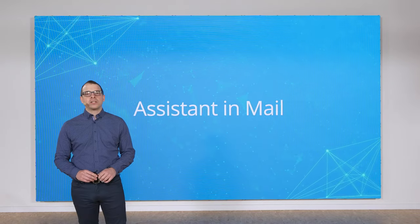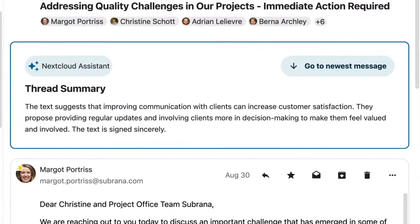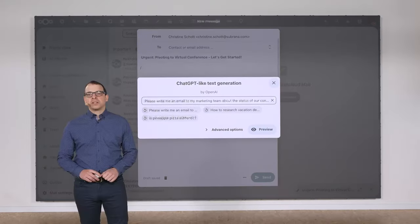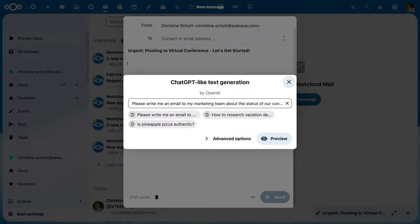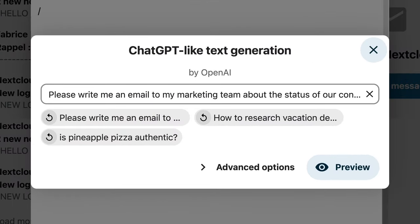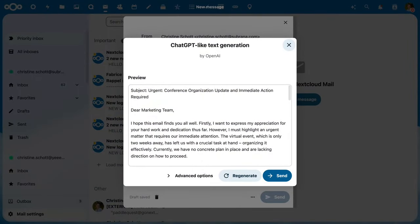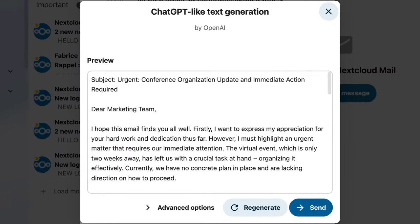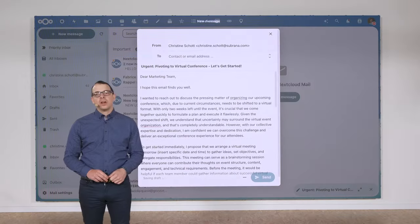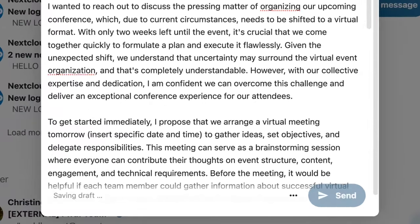We also integrated the Assistant in Nextcloud Mail. It summarizes those long-winded email threads for Christine, saving her time when reading her email. The Assistant can also help Christine to write and answer email. She can open the smart picker by typing a slash, choosing text generation, and then entering her prompt. She then clicks the results, and if useful, can insert it into her email. She can also adjust the generated text before sending to make sure it's just right.